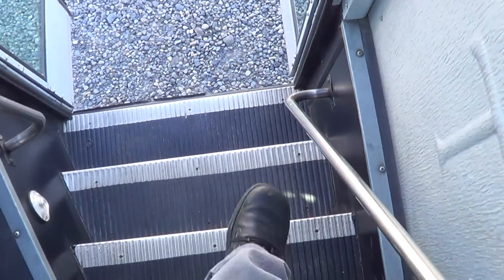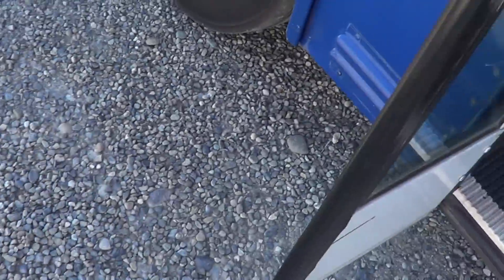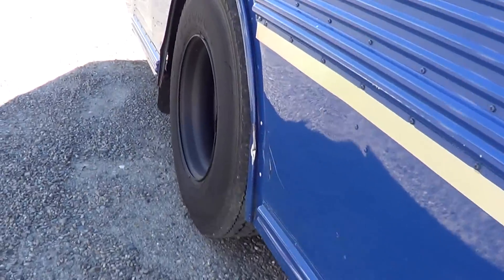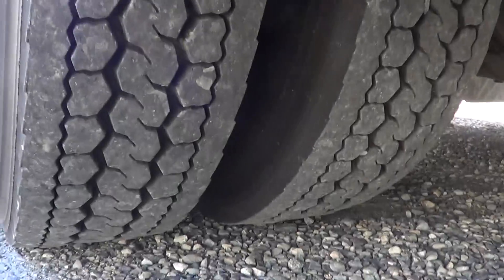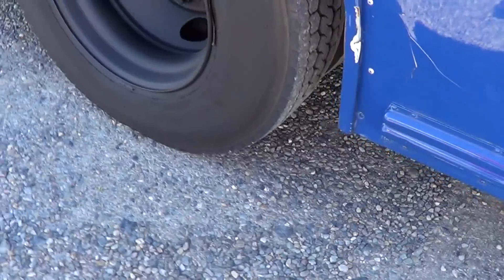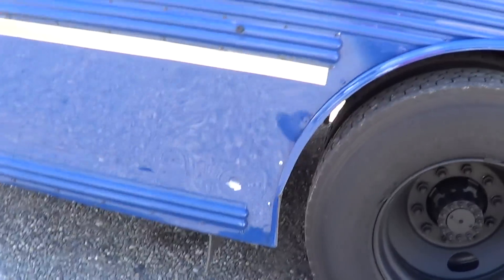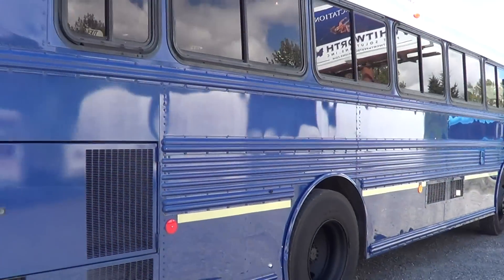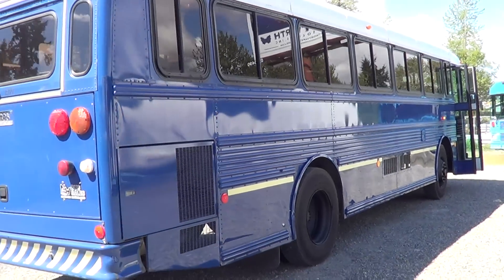Let's head outside and get a look at the rubber. The rubber is good all the way around. Check out the duals on the back. Lots of light. A little big paint on this old school — not your typical looking school bus here.